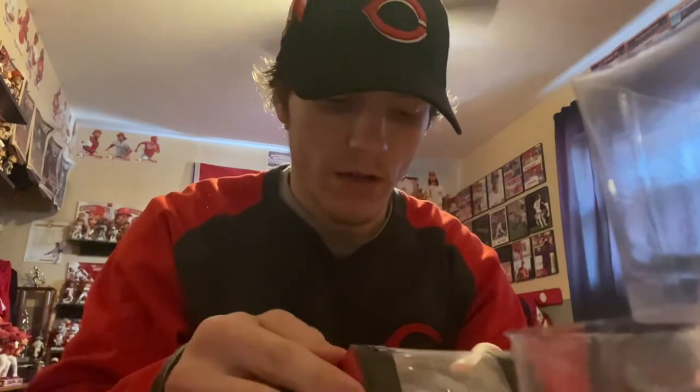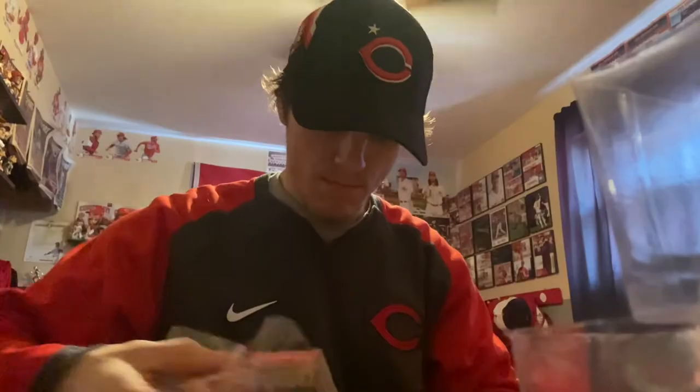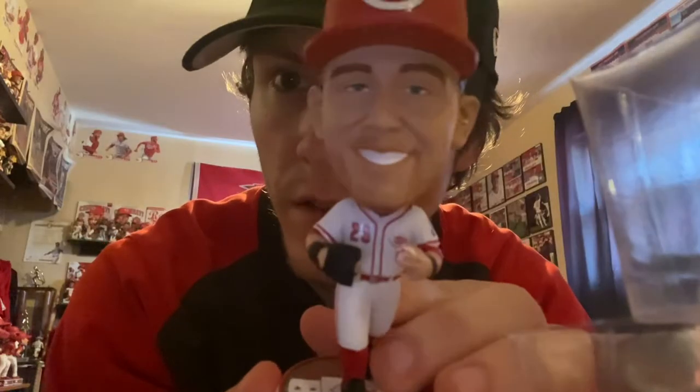Alright, get the TJ Friedl next. Six in the set — the LE came in yesterday, got the Friedl, Steer, and Votto in today, and Steventon and India are scheduled to come in early next week. There's the Friedl, holding the ball with the glove right there.